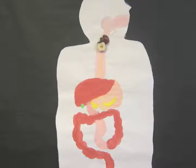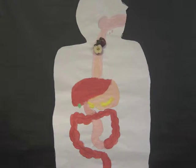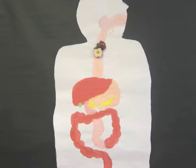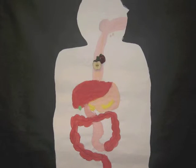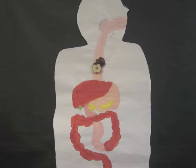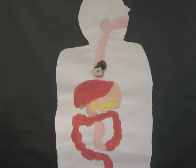The esophagus connects the mouth and the stomach. The digestive juices produced by the liver are stored in the gallbladder. The liver produces digestive juices that help break down food.